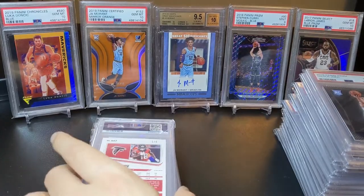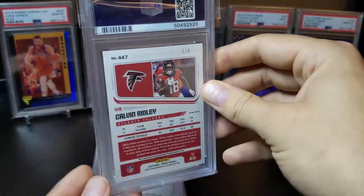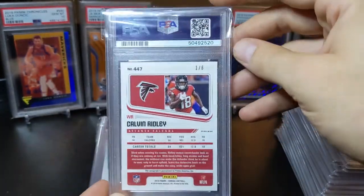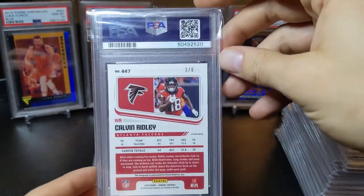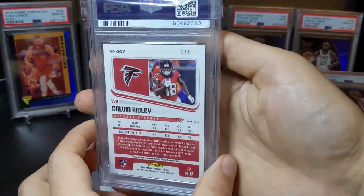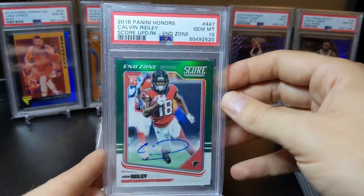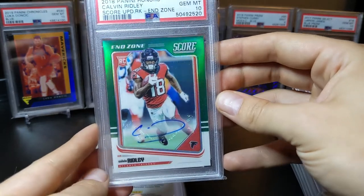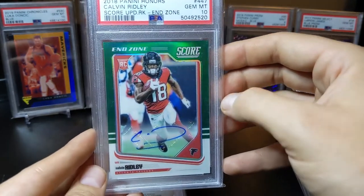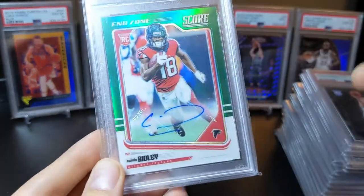This one I picked up raw for like 50-60 bucks way back in the day — from Honors, it is the Score Update Calvin Ridley numbered one of six, and that is a pretty big Calvin Ridley card. PSA 10! These cards actually have tons of condition issues, which I wouldn't have expected because they do come encased by Panini.